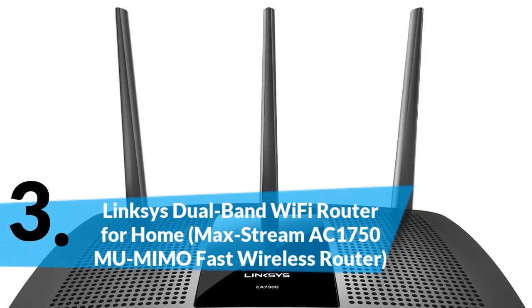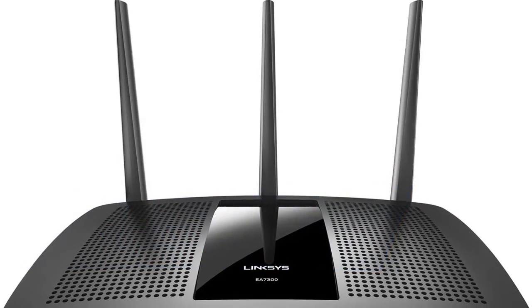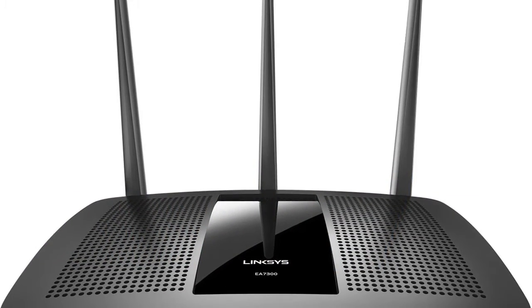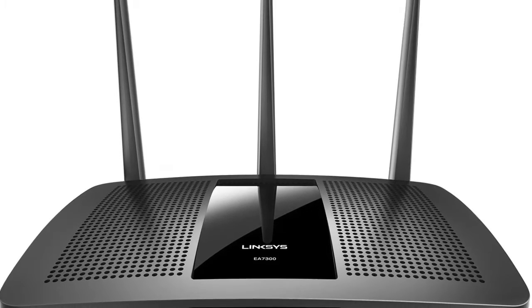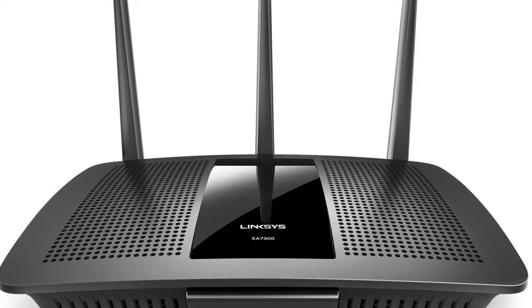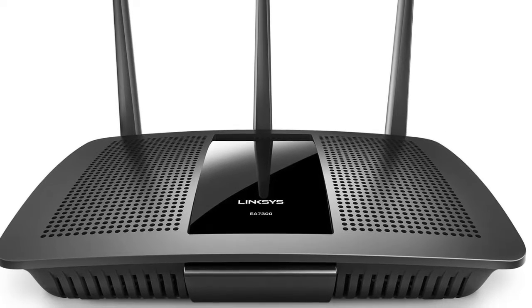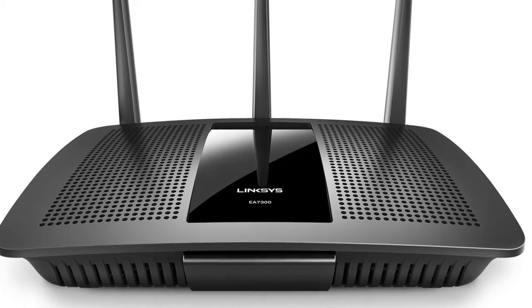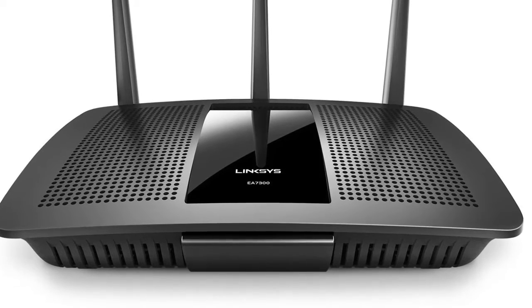Enjoy a fast, lag-free Wi-Fi connection on multiple devices with the Linksys Max Stream AC1750 MU-MIMO Gigabit Router. Using next-gen AC Wi-Fi with Multi-User MIMO technology, this powerful Wi-Fi router sends a dedicated Wi-Fi signal to multiple connected devices at the same time and same speed.